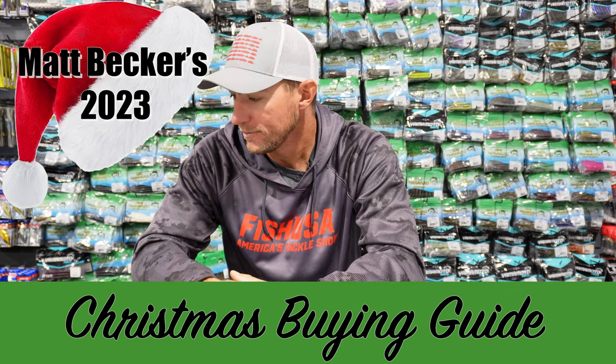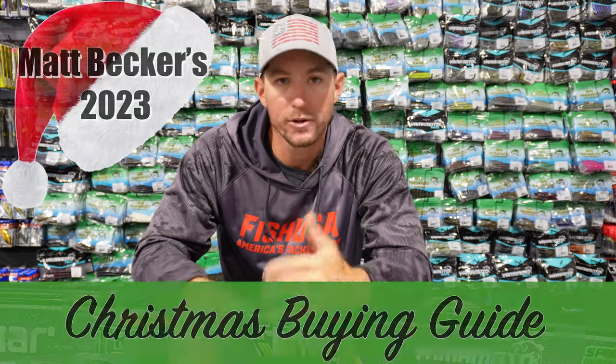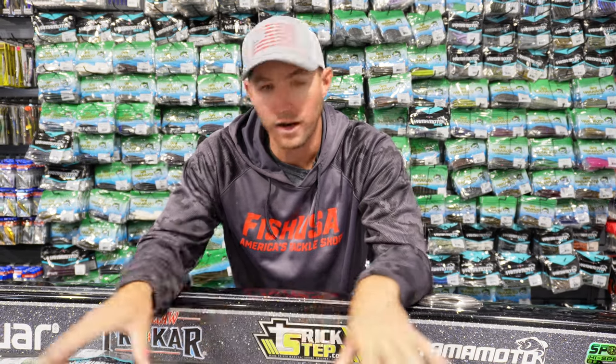We've categorized it into a couple of different sections — some more expensive items and then all the way down to just a couple of dollars, little stocking stuffers or gifts to give out to anybody. So we've got all sorts of different products here and we're going to jump in and go through the whole buyer's guide.